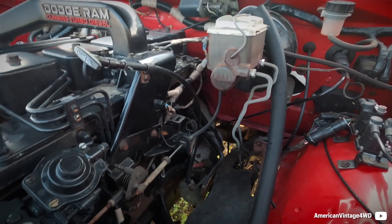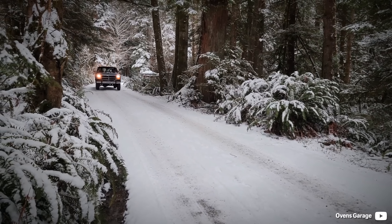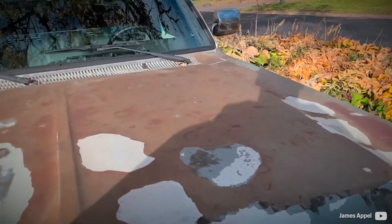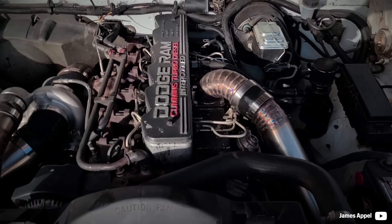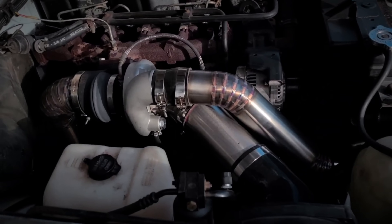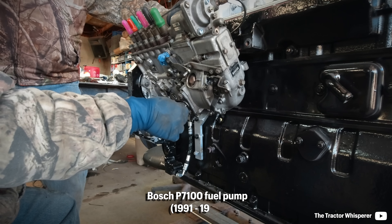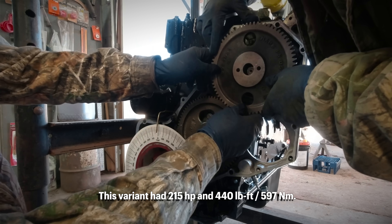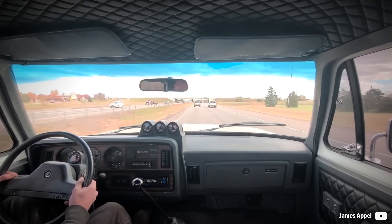The very first iteration had a rather average power output of 160 horsepower, but the torque of 400 pound-feet right from 1600 rpm was an immense thrust for the time. In mid-1991, an air-to-air intercooler was added, and between 1994 and 1998 the engine received further changes. The turbo was updated and the rotary pump was swapped for an inline mechanical Bosch P7100, raising power to 215 horsepower and 440 pound-feet with a manual gearbox.